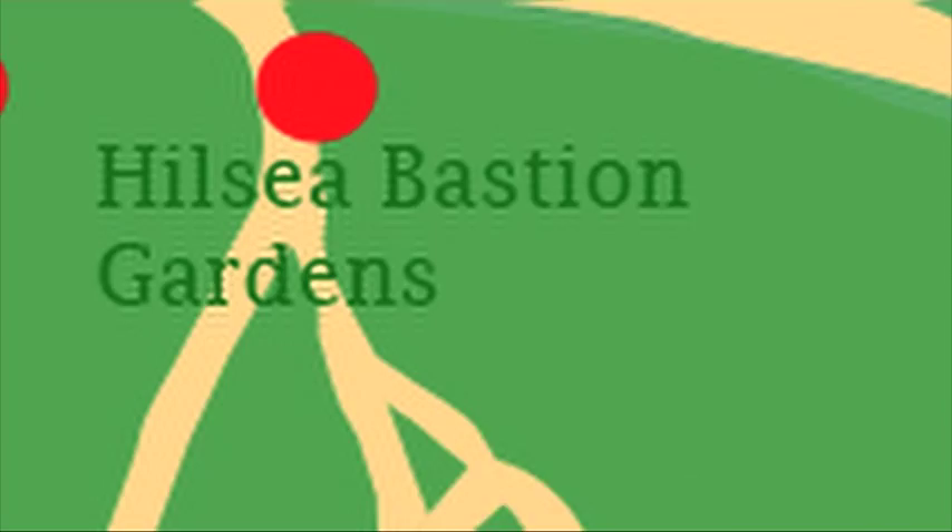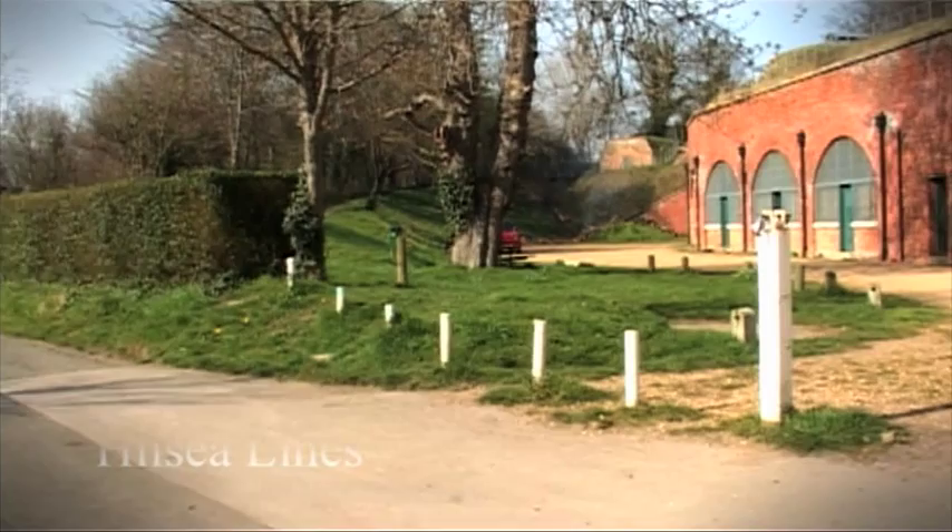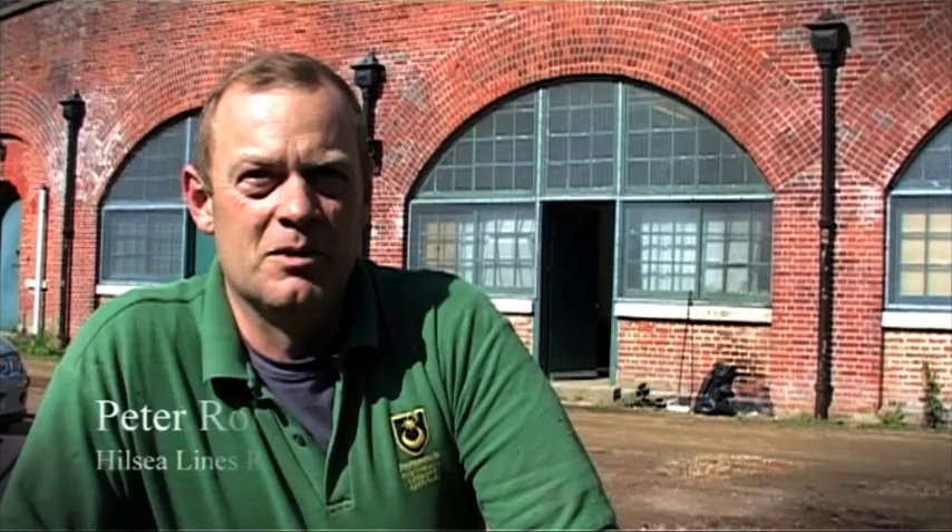The Hill Sea Lines were military fortifications built on the northern bank of Portsea Island to protect against attack from the mainland. Hill Sea Lines ranger Peter Roberts explained further the history behind the area.